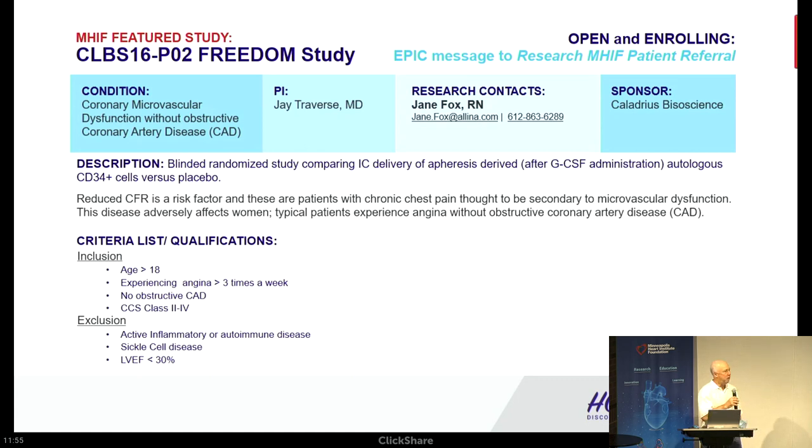Good morning, welcome to Cardiology Grand Rounds. As we traditionally do, we introduce a new study to everyone because we could always use your help in recruitment. This is the Freedom Study. This is for patients who have chronic chest pain but have no significant coronary disease — a subset of patients we refer to as having microvascular angina.